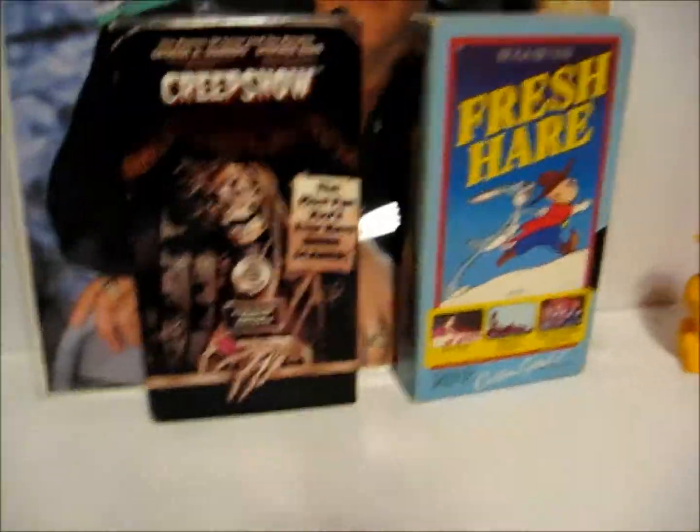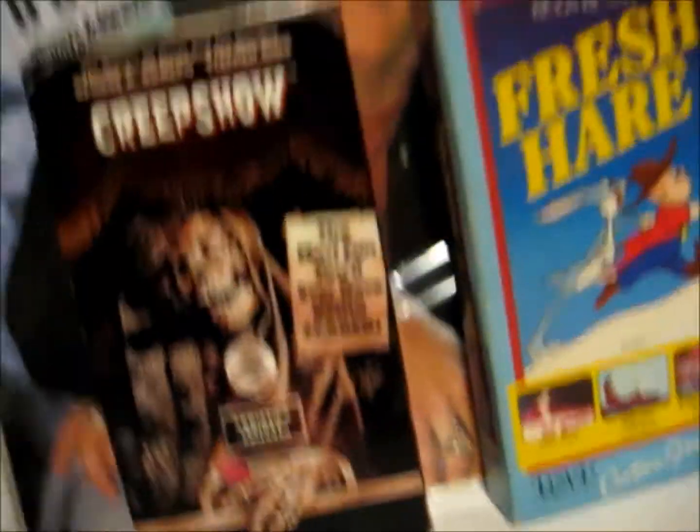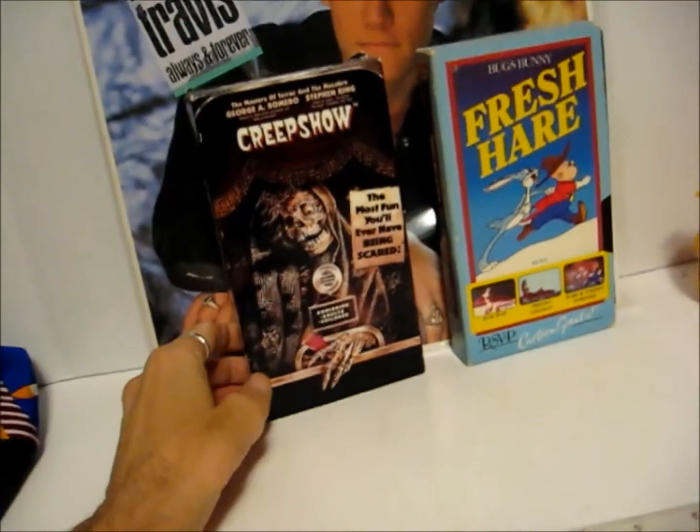Alright, let's see. New video. I got these down at Goodwill today. They actually had a couple other horror films, but since they raised them to a buck, I had to leave them behind.